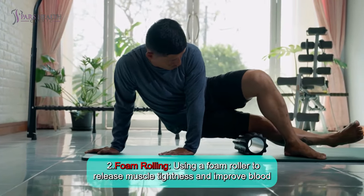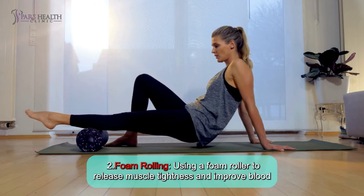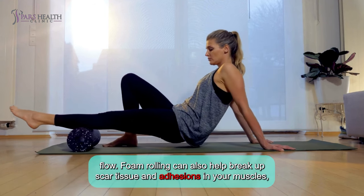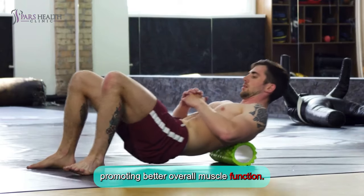Number 2: Foam rolling. Using a foam roller to release muscle tightness and improve blood flow. Foam rolling can also help break up scar tissue and adhesions in your muscles, promoting better overall muscle function.